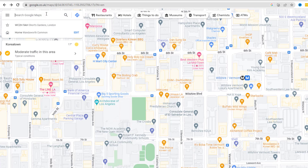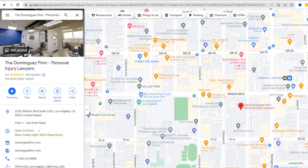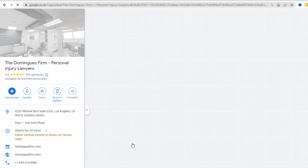To add a translation to your business name, go to Google Maps and search for your listing. Click on the hamburger menu next to your name. At the bottom of the menu, select the languages option. Pick the language in which you want to add the translation.